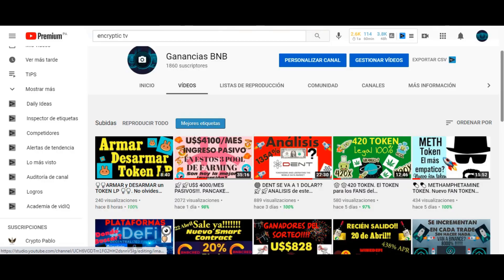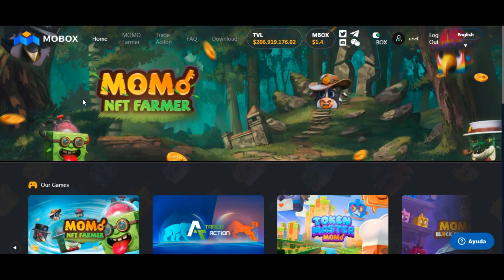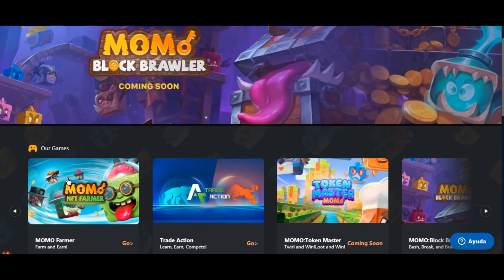¿Y cómo se llama? Se llama Mobox. Entramos a Mobox y nos encontramos con esto. Miren qué linda la interfaz gráfica de Mobox. Recién arranca; esto arrancó hace unos 15, 20 días. Arrancó el 7 de abril.